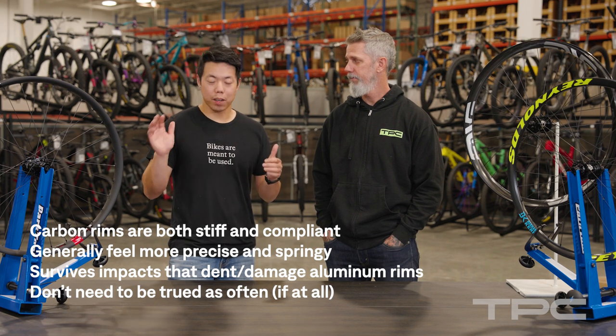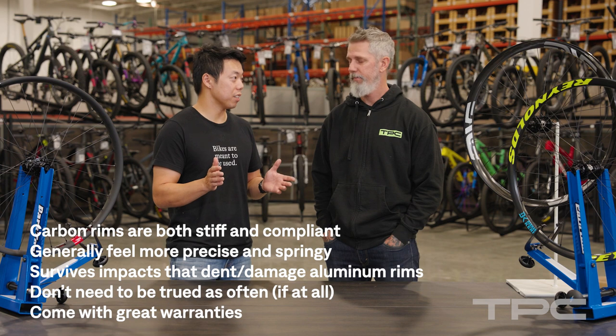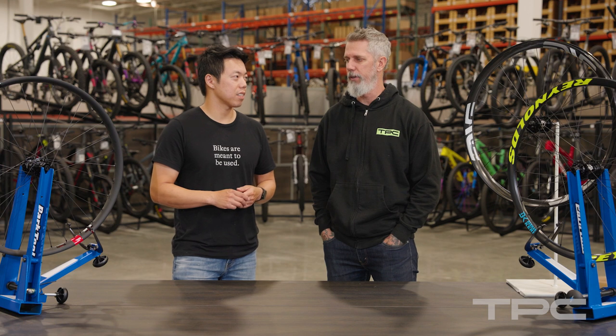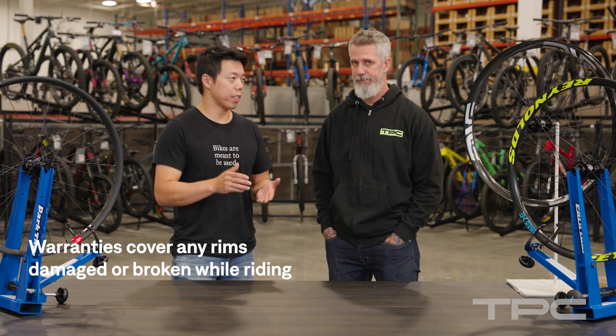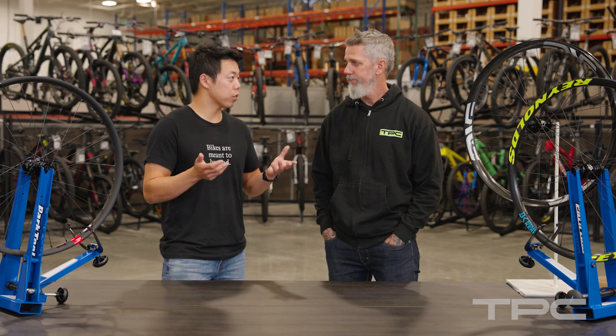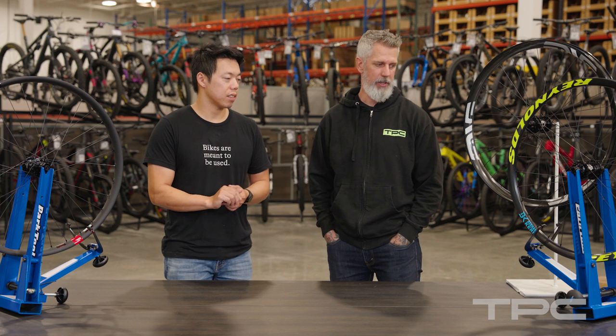Modern carbon wheels have really great warranties. When you're investing this kind of money and you're pushing it to the limit on some of the gnarliest trails, you want to make sure you're not spending that money every run. The warranties between these manufacturers are just top of the line — all of them are pretty much no-questions-asked wheel replacement, which kind of skews the equation in their favor if you're the type of rider who destroys two or three wheels every season.